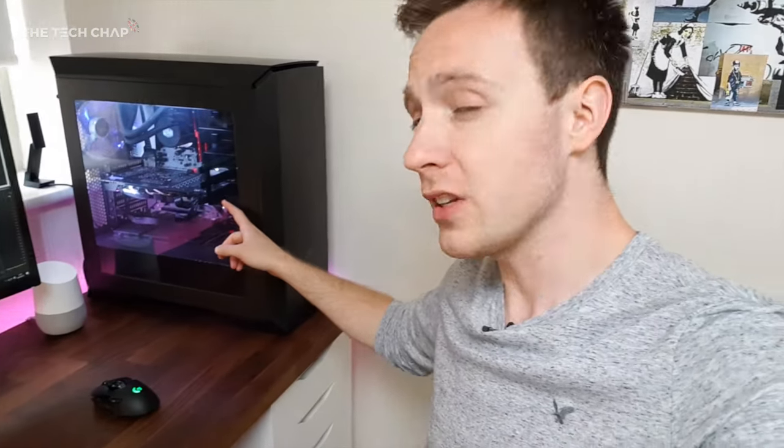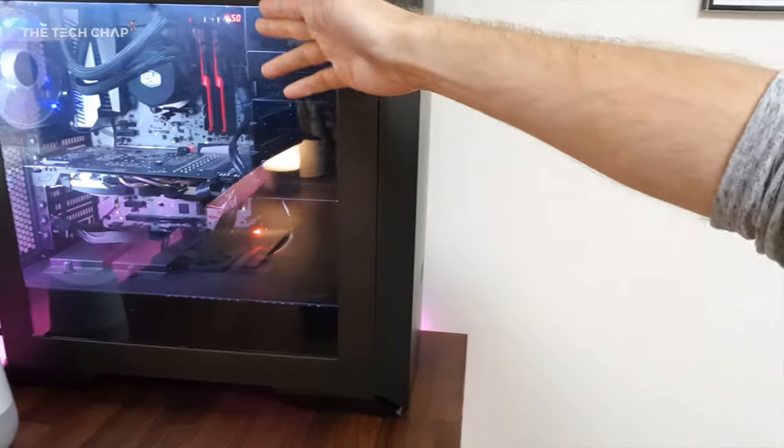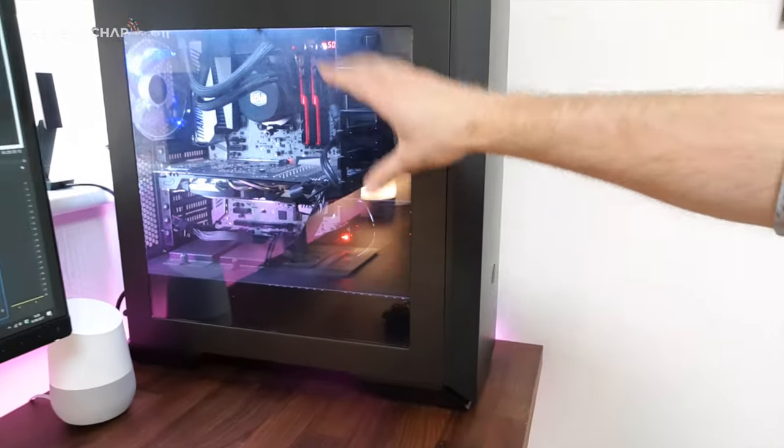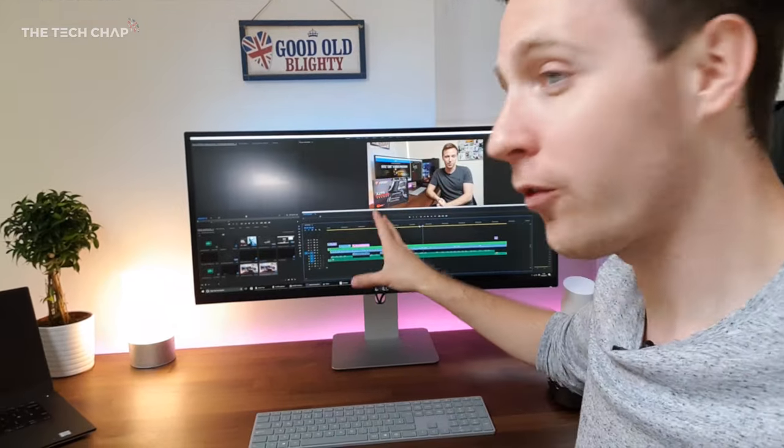I'd just like to quickly thank Cooler Master — not for sponsoring the video, but they've been so helpful in the past getting me components and PC cases for my builds, for my AMD build and Intel build. I'm using one of their most recent MasterCase Pro 6 cases, which inside has an MSI 1080, 32 gigs of RAM, a terabyte SSD, an X370 motherboard, and water cooling — pretty much everything you need for 4K video editing and high-end gaming. This monitor at 3440 by 1440 is not far off 4K in pixel count, so you need a pretty beefy rig to play games at high settings on it.